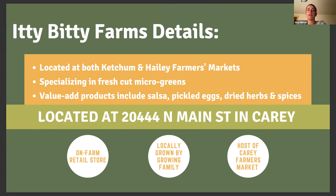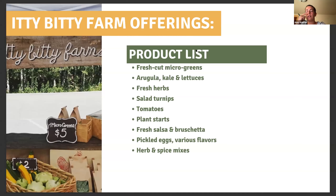Itty Bitty Farms, like Emily shared, has a retail location in Cary on Main Street. They're also at both the Ketchum and Haley farmer's markets, as well as the Cary farmer's market they host on Fridays. They specialize in fresh-cut microgreens, leafy greens, herbs, and lots of delicious value-added products. Some of the other things you can find at their farmer's market booth are plant starts, fresh salsa, pickled eggs, herbs and spice mixes, and flavored butters. One thing I really love that Itty Bitty has are their t-shirts with some of the best food puns on them — bright green and pretty adorable.